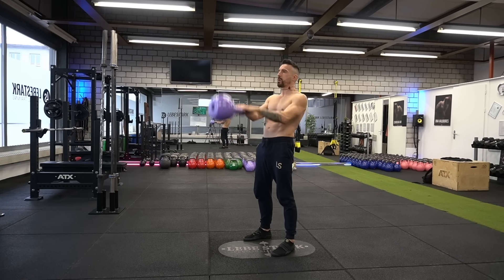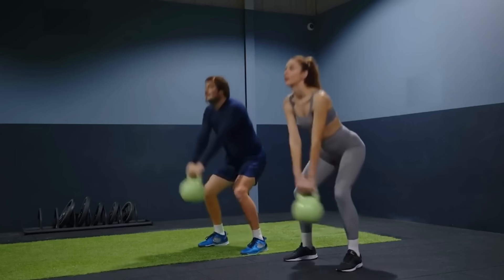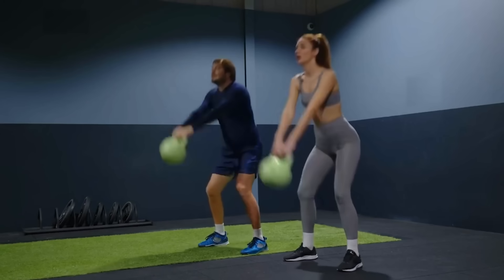The kettlebell swing is one of the most powerful kettlebell exercises that you can do. However, it requires a lot of skill, and that is the reason why many people make a lot of mistakes with this exercise. In this video, I'm going to show you 10 of the worst swing mistakes that you can make, and I'm also going to show you how to correct them.